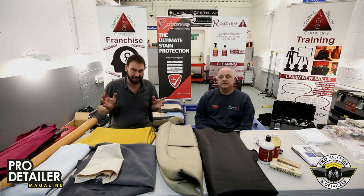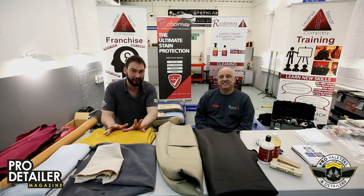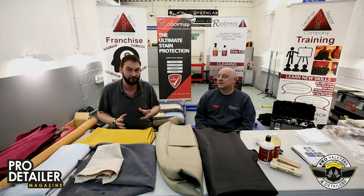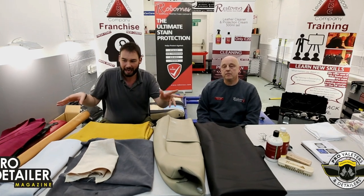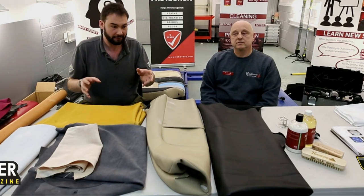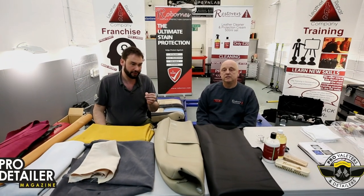I've been sitting in the shadows with a camera, and I thought it would be really interesting for both professionals and enthusiasts to learn about the different types of leather. As you can see in front of us, we have what appear to be a big stash of leather — some of them are leather, some of them aren't.